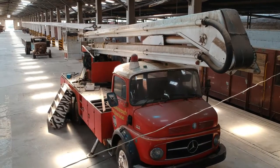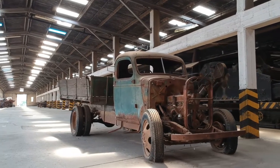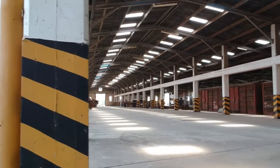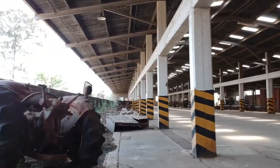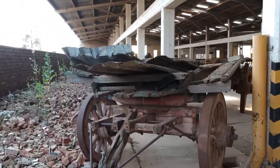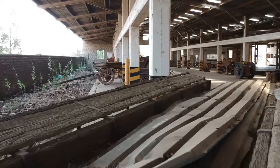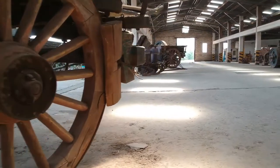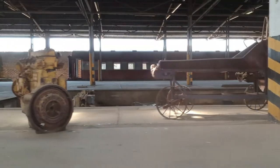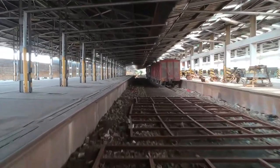It seems to have been quite the attraction with many items from the early years of transport in the area. What is left seems more appropriate to a junkyard than a museum, and one can see there is no maintenance or care. The museum is still used by photographers as a spot for couple, family, and even fashion photo shoots, but as a museum it is unfortunately no longer.